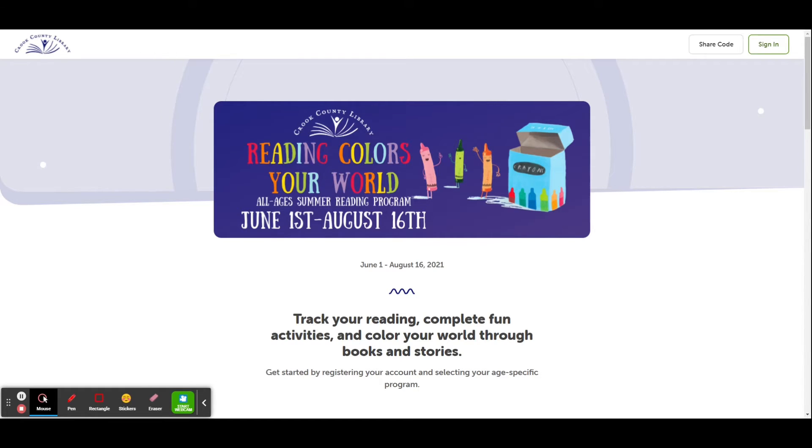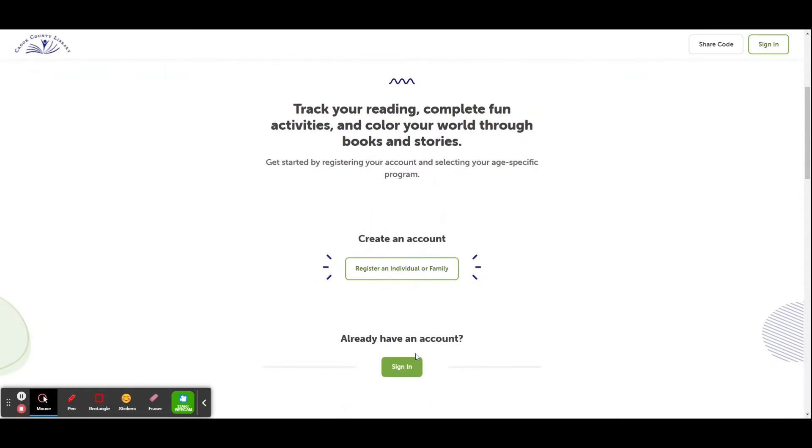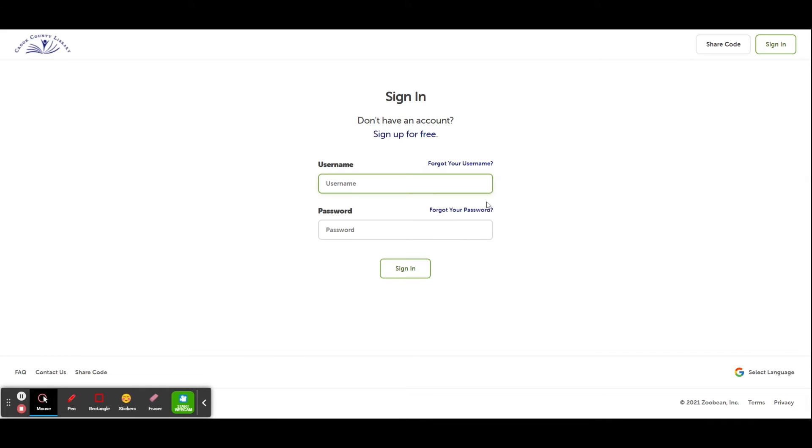To use Beanstack, either sign in — which you can do up here or down here — or create an account by registering an individual or family. The great thing about Beanstack is you only need one account for the entire family. If you have forgotten your username or your password, you can reset those by clicking on one of these links.